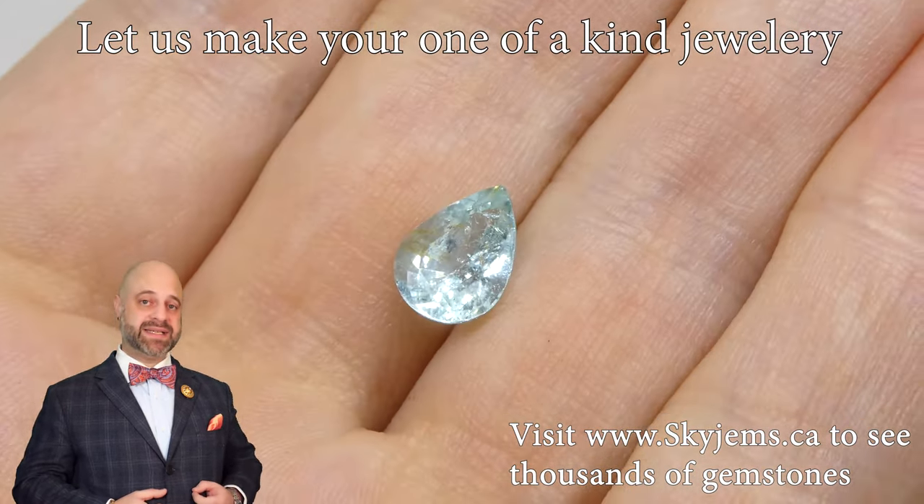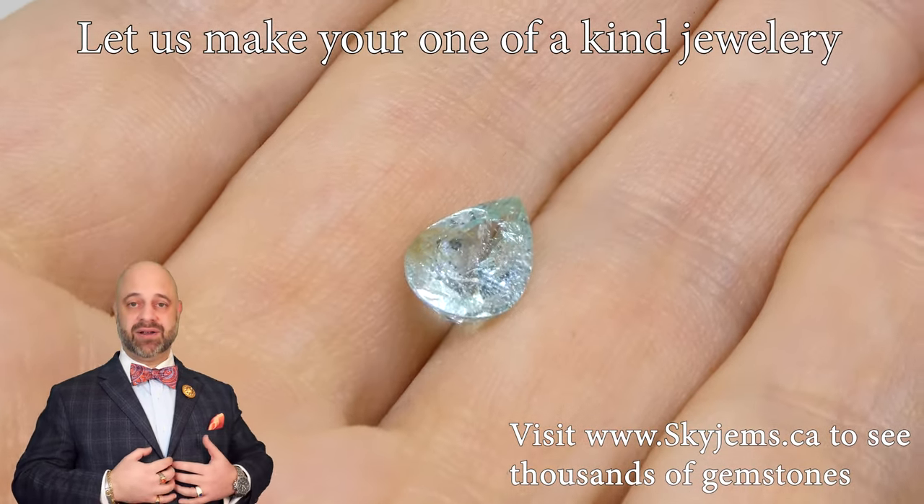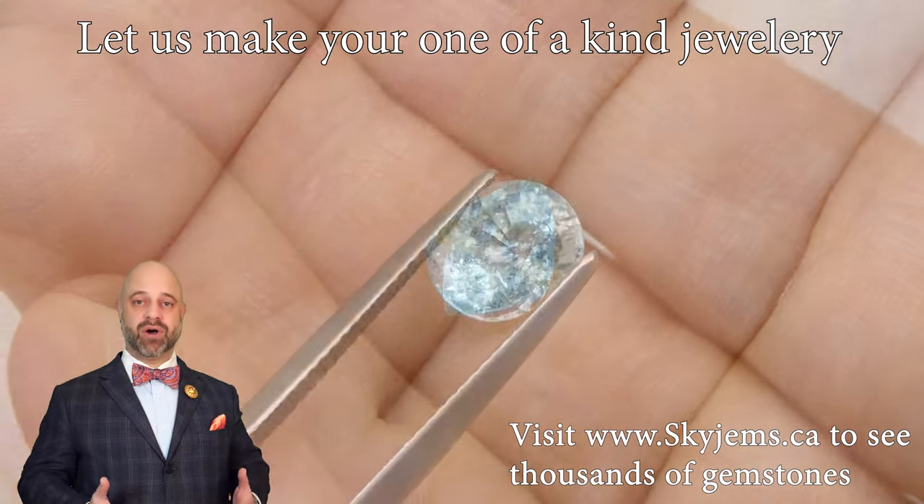This is a 1.87 carat GIA certified Paraiba Tourmaline. You can see the color is just mouth-watering.